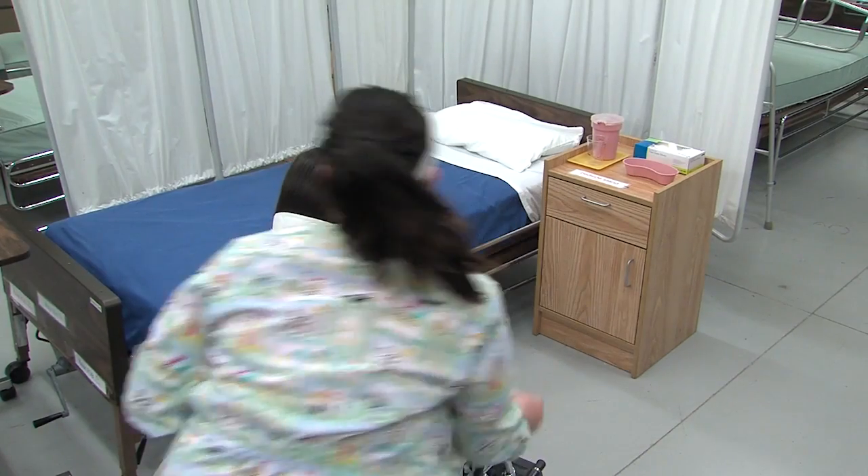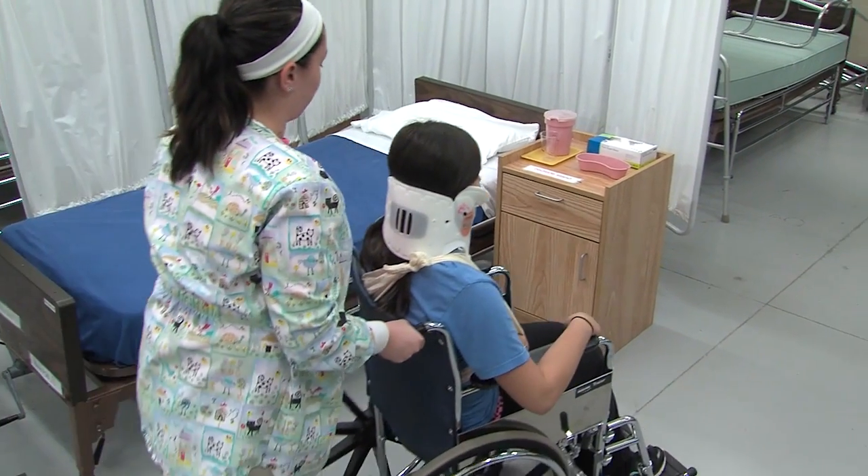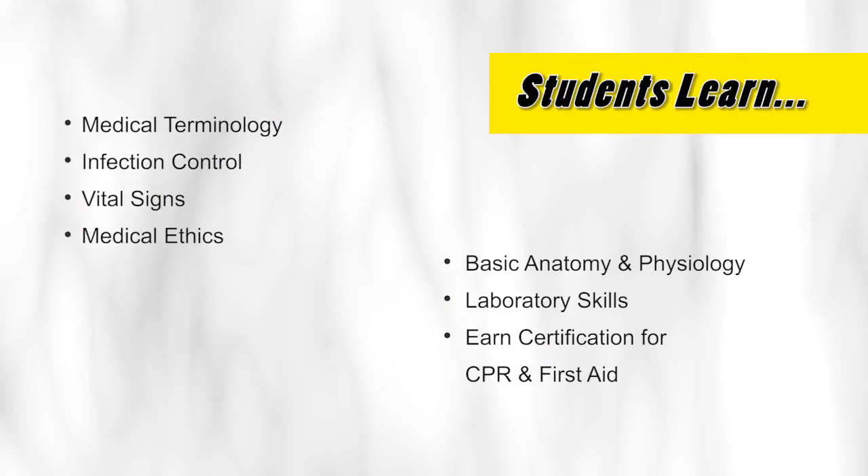During junior and senior years, students will learn basic health care concepts. The curriculum consists of medical terminology, infection control, vital signs, medical ethics, basic anatomy and physiology, as well as laboratory skills. Students will earn a certification for CPR and first aid.